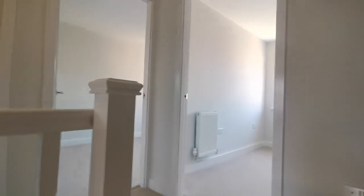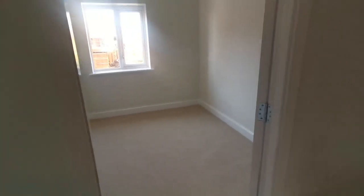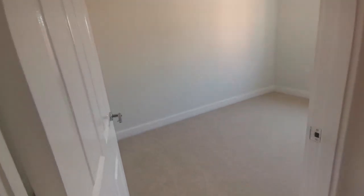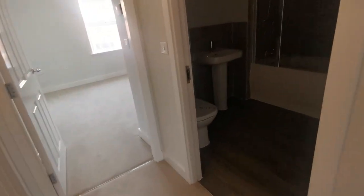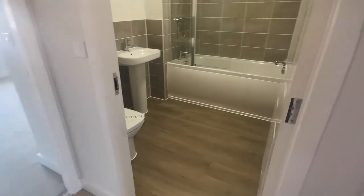At the top of the landing we have the third bedroom, and to the left is the second bedroom. Off the landing is the bathroom.